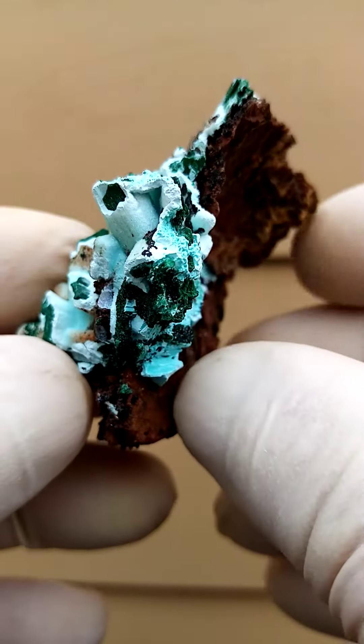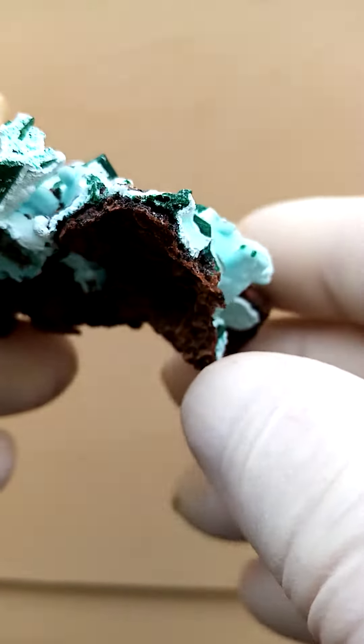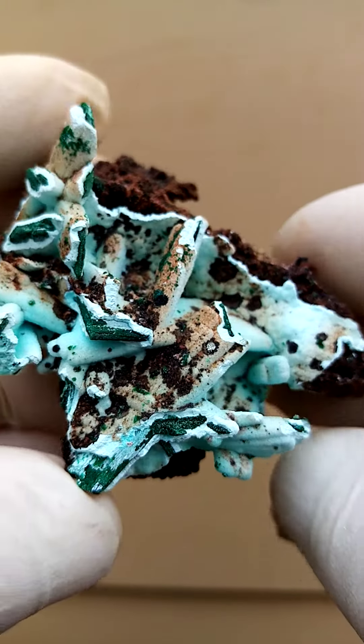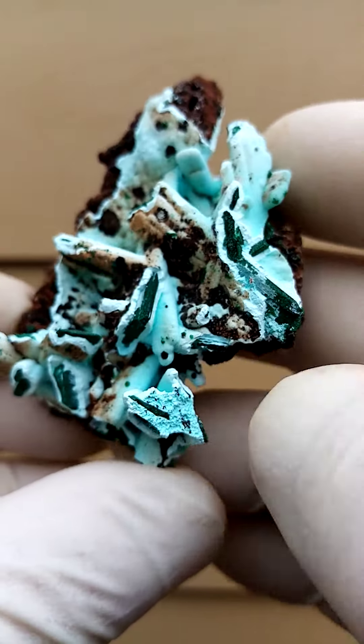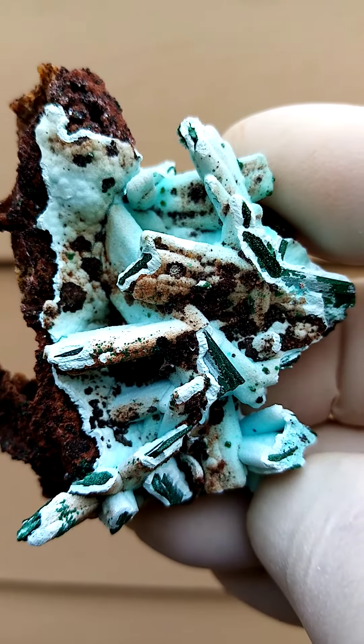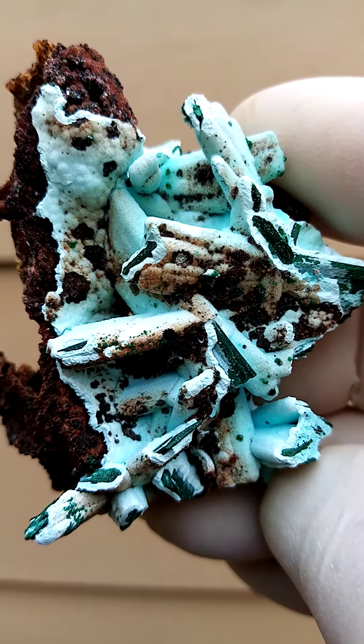Quite a magnificent specimen. Of course, little stalagmites and stalactites of the krasakola cause the amazing forms, with a little bling-bling coating of drusy quartz.